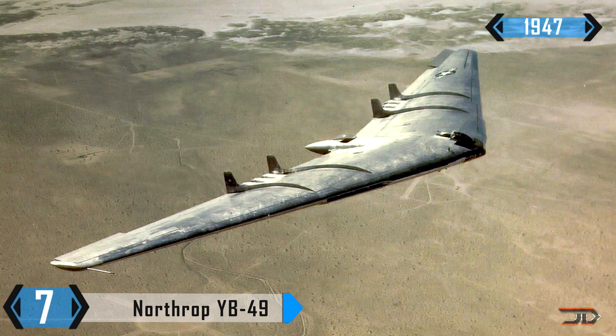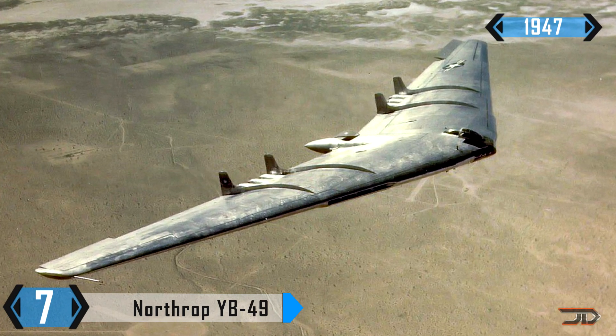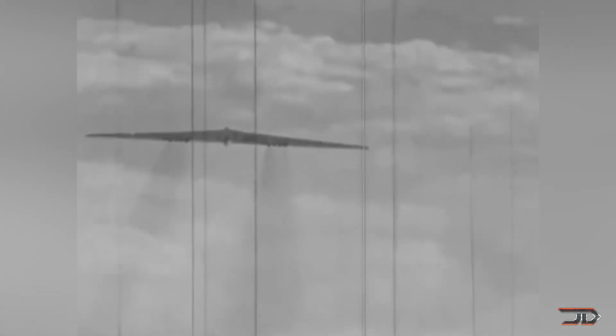At number 7, the YB-49. Many believe that the B-2 bomber is the first official flying wing, but a mysterious aircraft with a similar design was built way before the B-2, and it flew just after World War II in 1947. It was designed to be a long-range tactical bomber which could carry over 16,000 pounds of payload, but there were only a handful of YB-49s ever built, with several being converted from the YB-35, which was prop-driven.